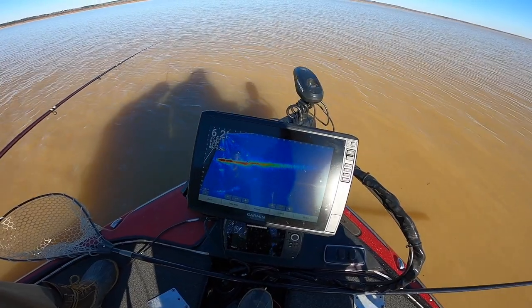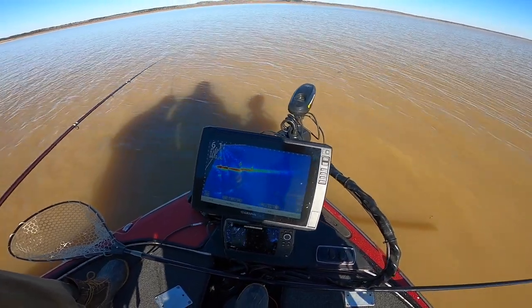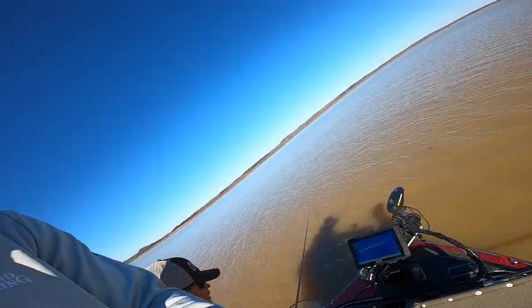Water temperature is 47 degrees — we've got a brisk morning. It should be warming up to 60 degrees later.